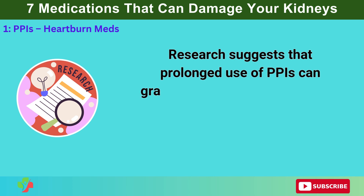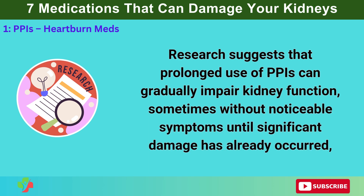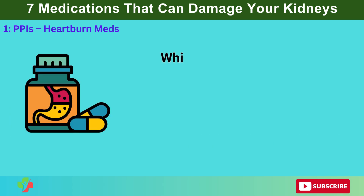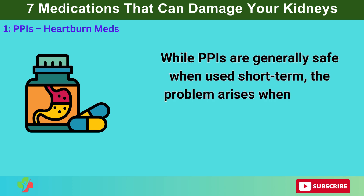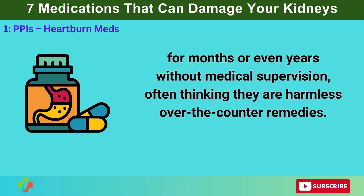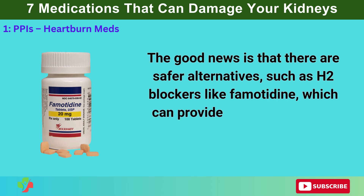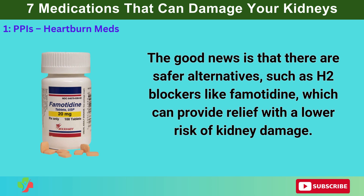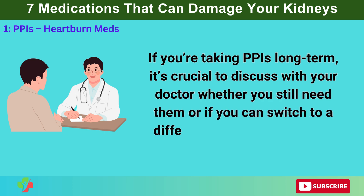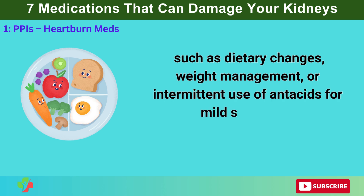Research suggests that prolonged use of PPIs can gradually impair kidney function, sometimes without noticeable symptoms until significant damage has already occurred, making it especially dangerous for individuals who rely on these drugs daily. While PPIs are generally safe when used short-term, the problem arises when people take them continuously for months or even years without medical supervision, often thinking they are harmless over-the-counter remedies. There are safer alternatives, such as H2 blockers like famotidine, which can provide relief with a lower risk of kidney damage.